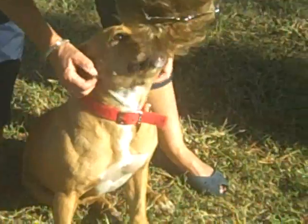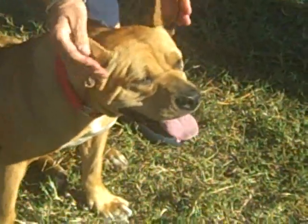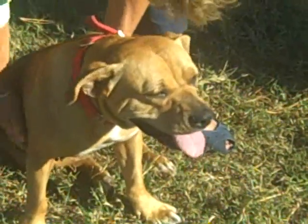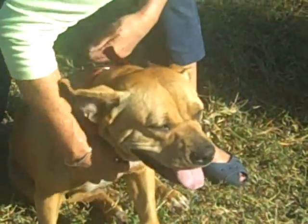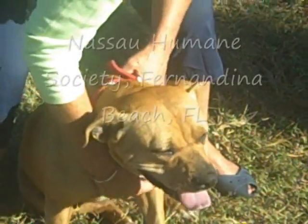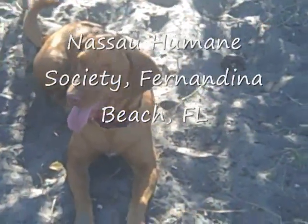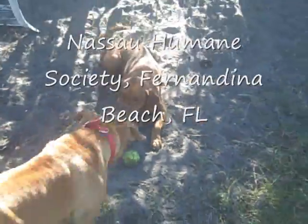Good girl! She is affectionate. You've got the grass on your nose. Please come see Harmony and Paisley — they're at the Nassau Humane Society on Airport Road in Fernandina Beach. Paisley's checking things out. Paisley's guarding that tennis ball.